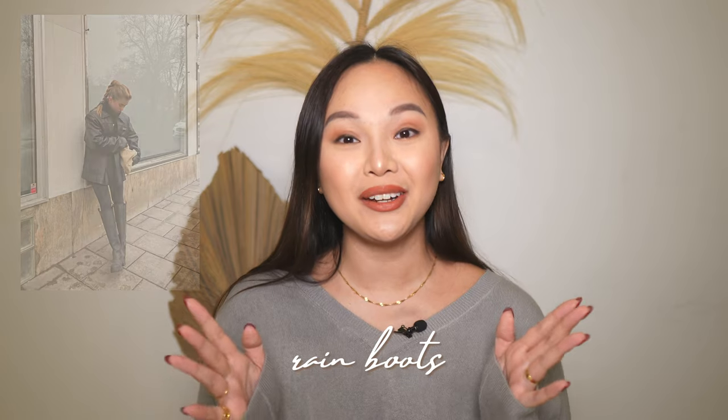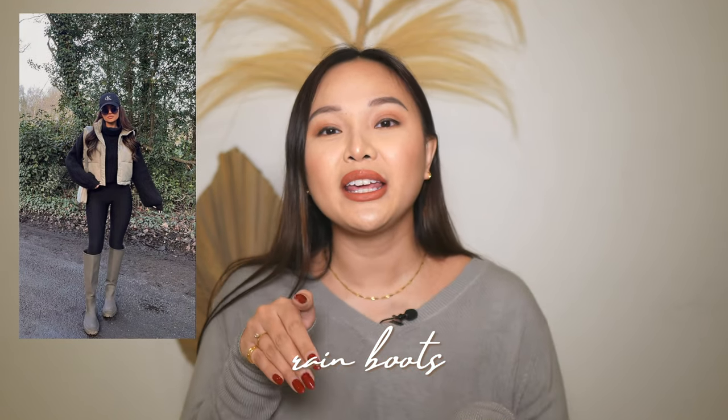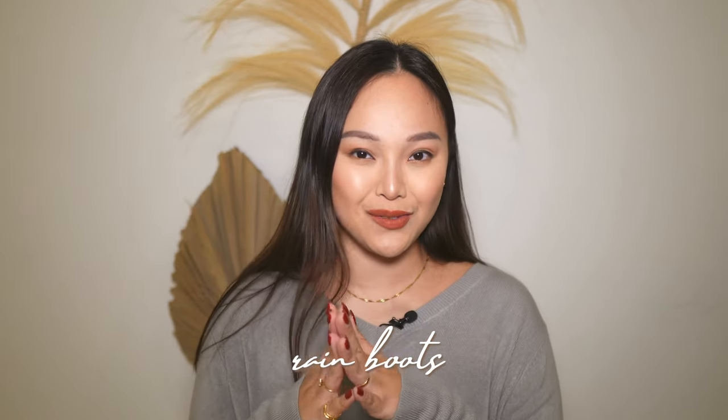Moving on to the next fall and winter shoe trend: rain boots. I don't know what it is, but I'm kind of into it. The really trendy ones right now are from Chloe — they are super cute. I've heard they're pretty comfortable but they are a bit squeaky when you walk. I really want a pair but I'm not sure I want to spend that kind of money on rain boots. But they are super adorable and a great winter wardrobe essential. You can wear them with tights and a big sweater or a knit dress — super cute.